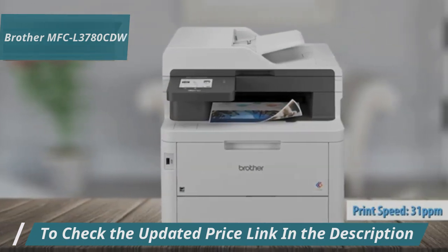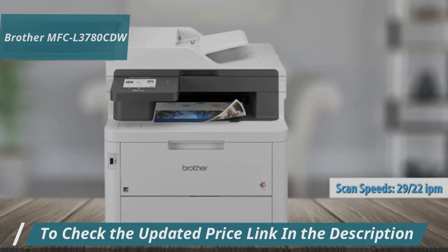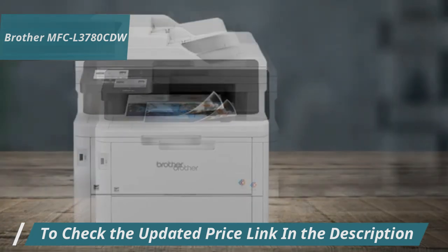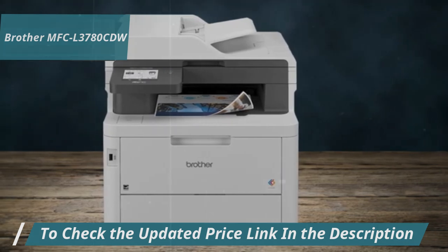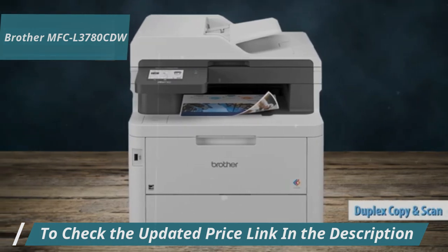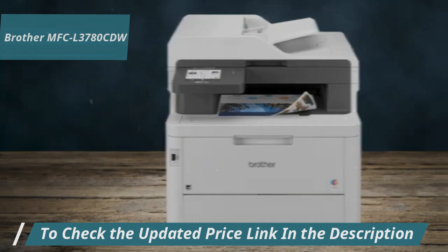With print speeds up to 31 pages per minute and scan speeds of 29 images per minute in black and color, it's designed to save you time. The Brother MFC-L3780CDW offers double-sided copying and scanning, along with a 50-sheet automatic document feeder for handling multi-page documents effortlessly.